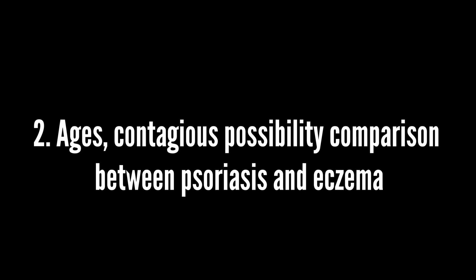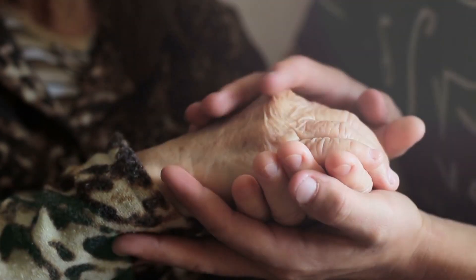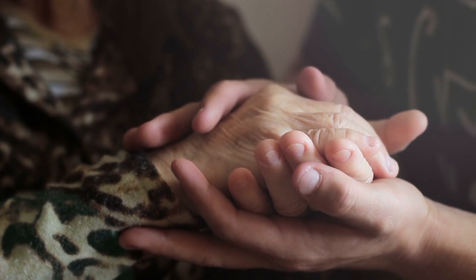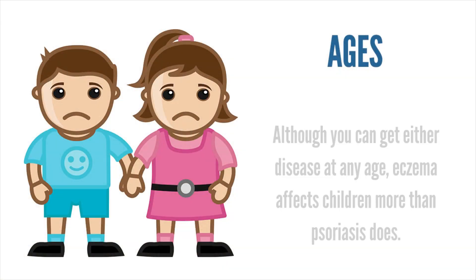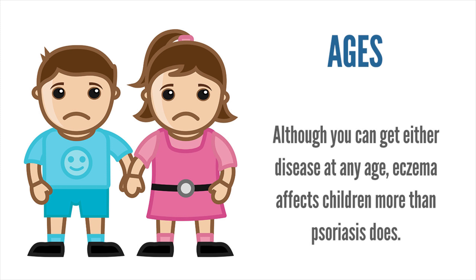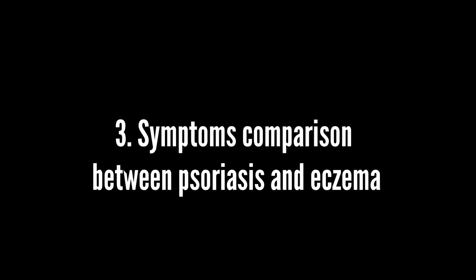Both psoriasis and eczema are not contagious or life-threatening by themselves. Although you can get either disease at any age, eczema affects children more than psoriasis does.